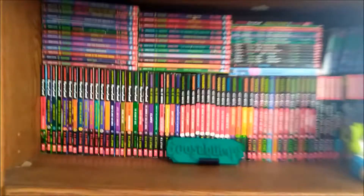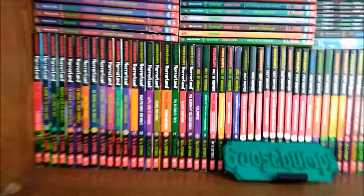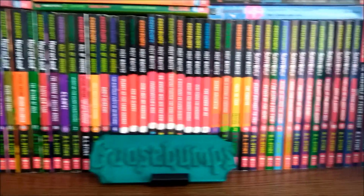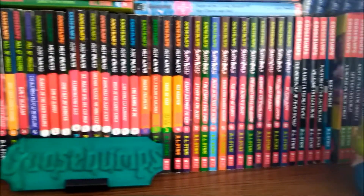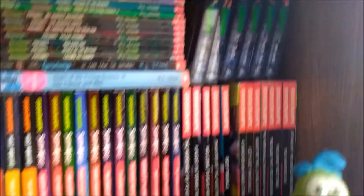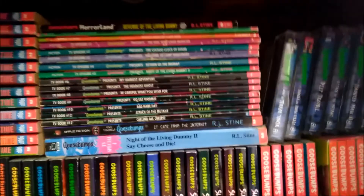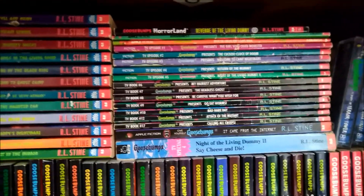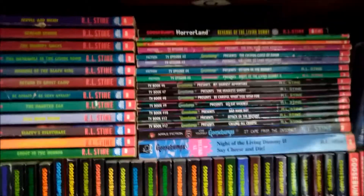So on the second shelf here we have all of the Horrorland books, Hall of Horrors, Most Wanted, and all of the Slappy World books so far. Got some newer reprints back there. My audio tapes — most of this is all TV episodes, I don't have all of those yet. Got the Caps books up top.